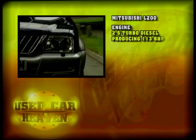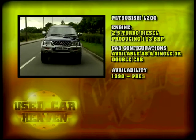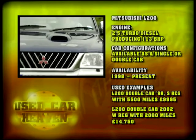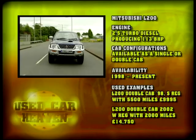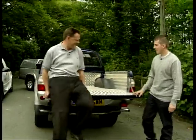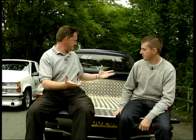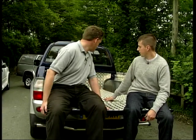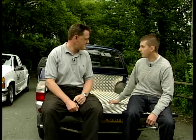That dependable 2.5-litre turbo diesel produces 113bhp. You can get it as a single or a double cab. The L200 was introduced in 1998 and is still built today. Used examples include an L200 double cab on a 1998 S-Reg with 55,000 miles up — £9,995. Much better, much softer. Nice ride to it. For what is a pickup truck at the end of the day, it's so much more. This beats the Hilux hands down. It's got a better load area — not plastic, checker plate, tough, durable. And it can take about one and three-quarter tons. Good value for money.